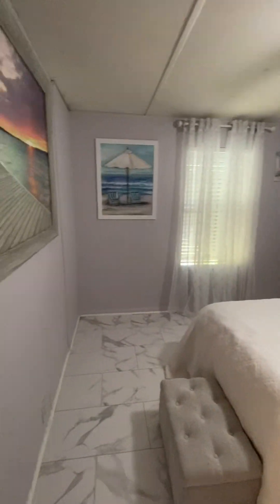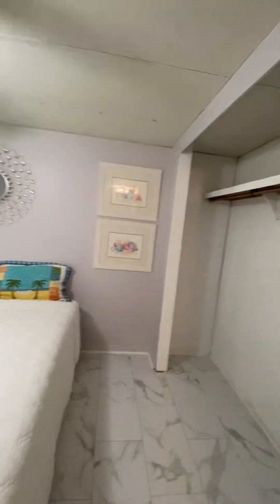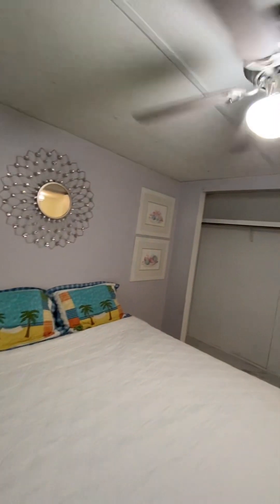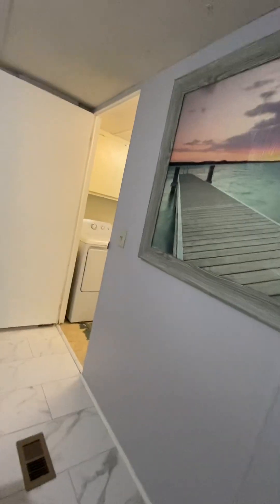A rear bedroom, adequate in size for a king-size bed or a queen-size with nightstand. Full-size closet — a sign notes that new closet doors are on order.